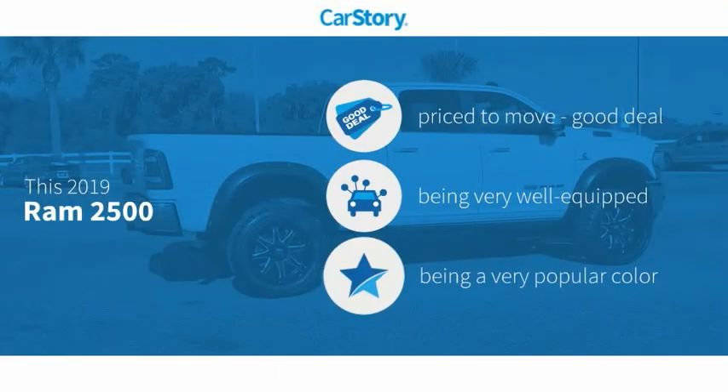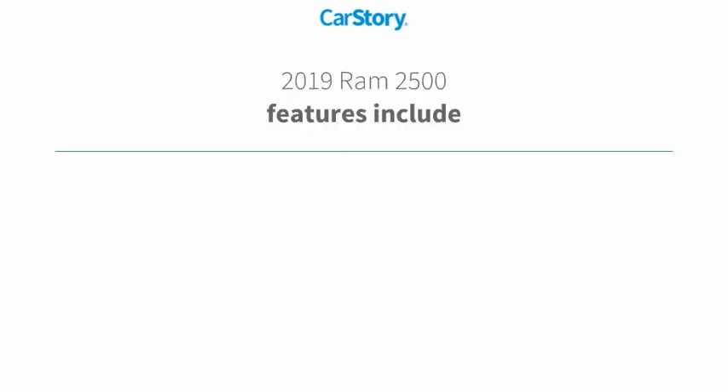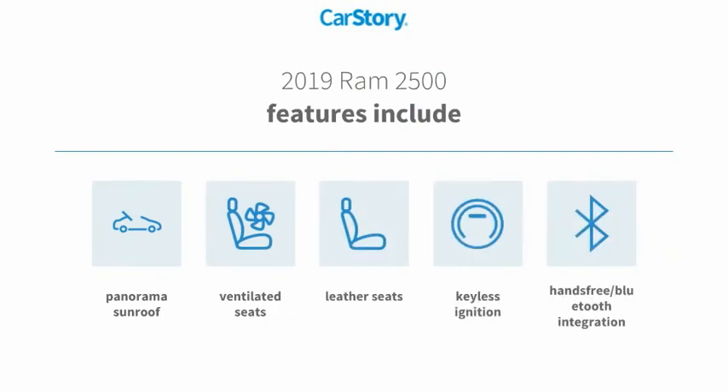Car Story Research indicates this vehicle as being priced below the average market price. Loaded with features, including keyless ignition, leather seats, hands-free Bluetooth integration, ventilated seats, and panorama sunroof.